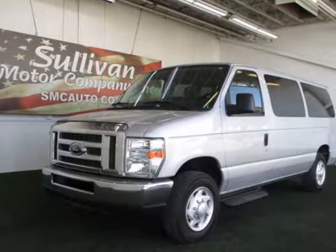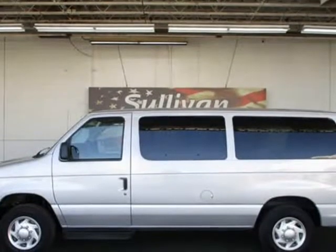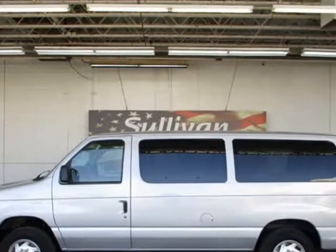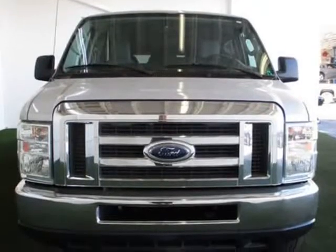This 2013 Ford Econoline Wagon is brought to you by Sullivan Motor Company. Buy with confidence. Carfax One Owner Econoline Wagon and Carfax Buyback Guarantee qualified. Loaded with value.